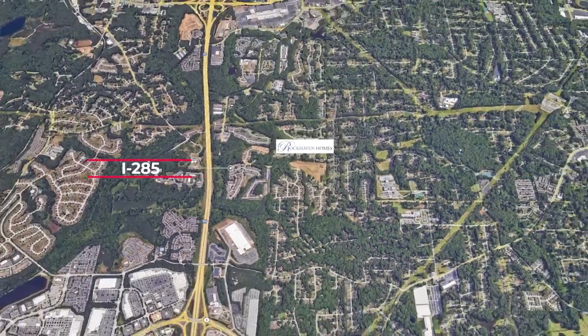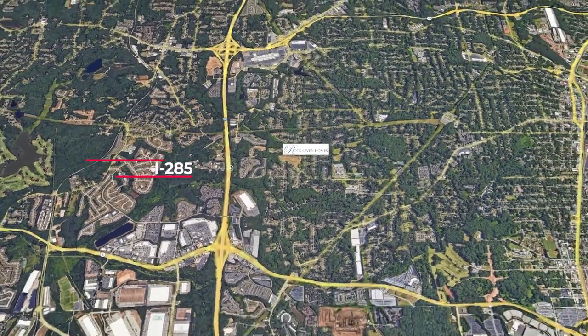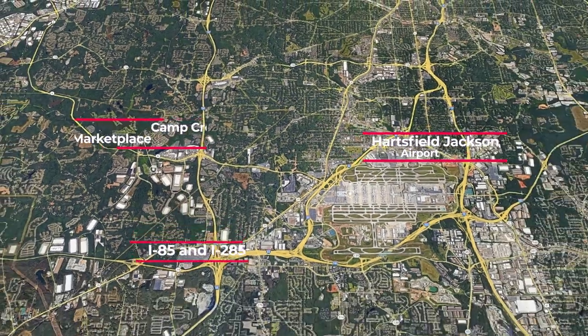Sounds awesome. I actually came in off 285, so it's about two and a half miles from 285. That's the other benefit — it's two and a half miles from 285 and also probably just four or five miles from 85 south and, of course, the access to the airport.